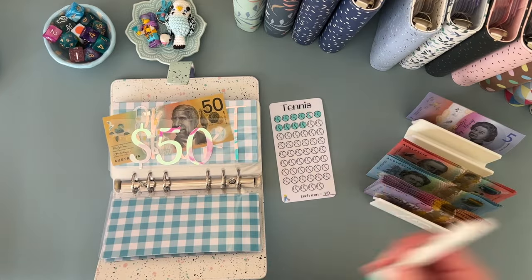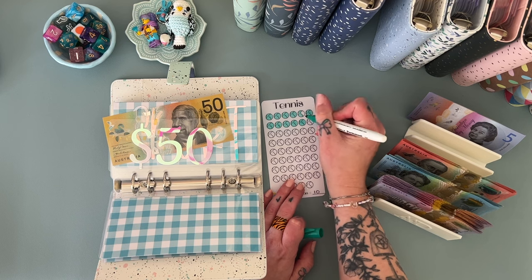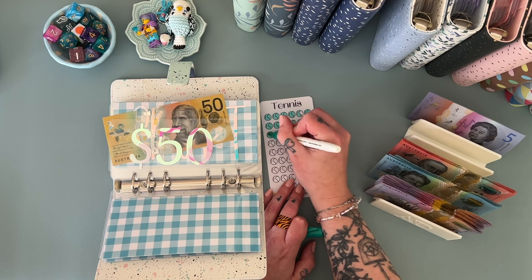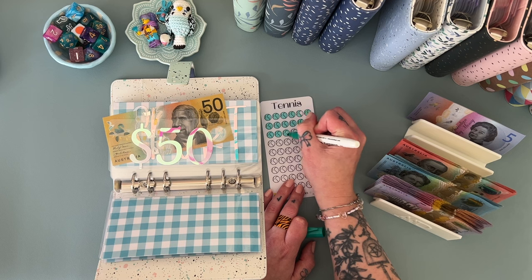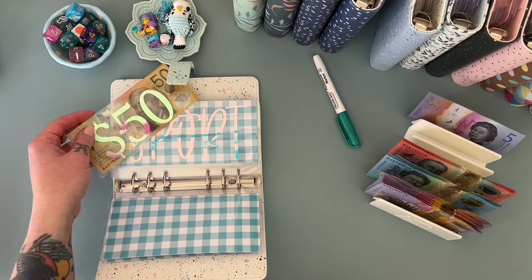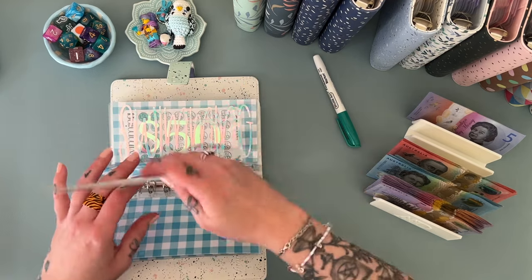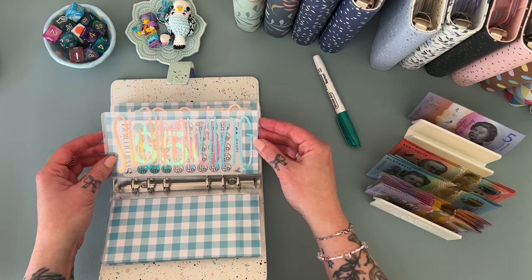Tennis is getting $50 for my little one. 10, 20, 30, 40, and 50. I'm going to colour in the rest of that because we don't do fives in here anymore — they put the price up, because of course they did. It just feels like the price of everything is just on the up and up.